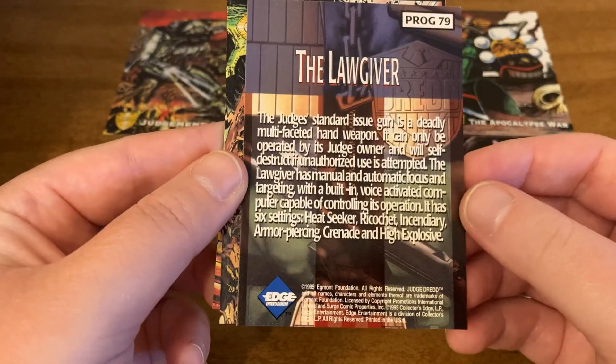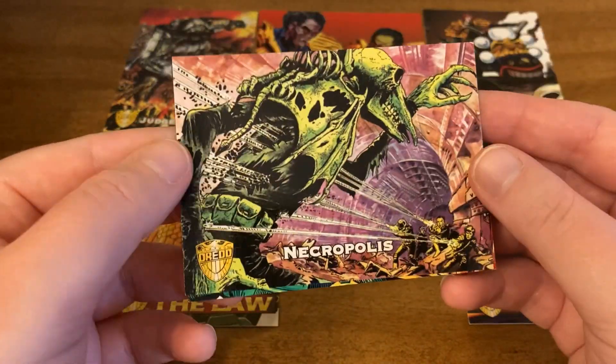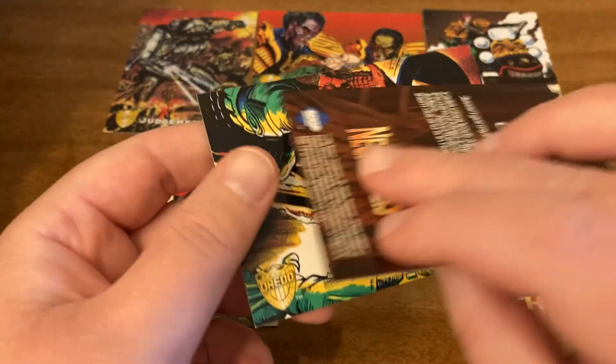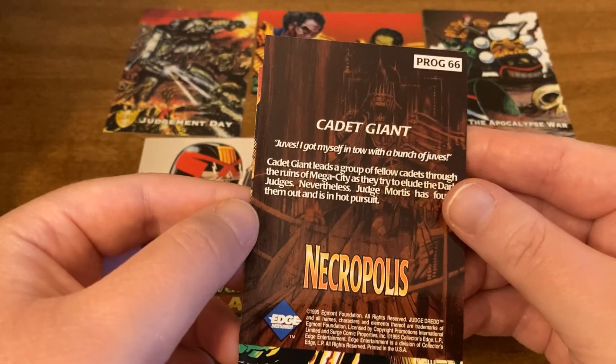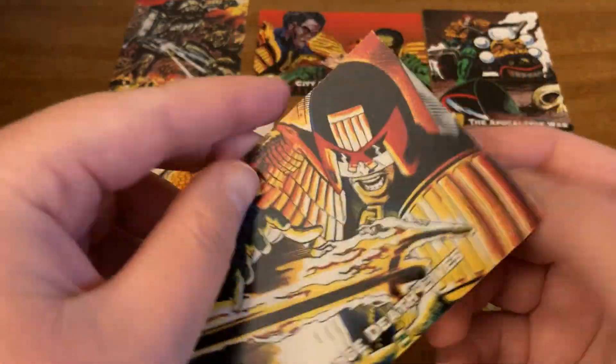Here is the next card. Here is this one. And here is our final card.